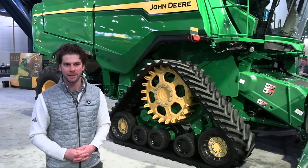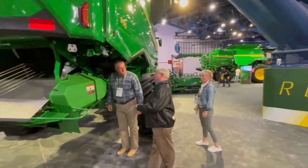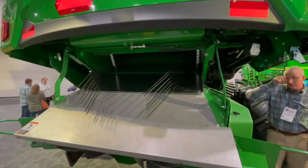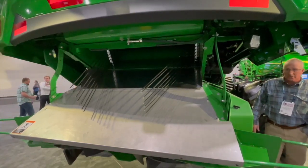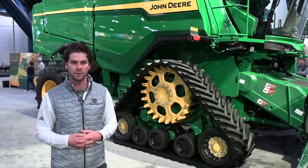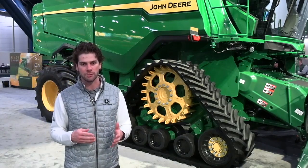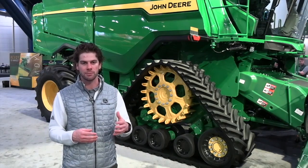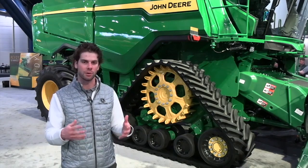When we went to redesign the S7 Combine, we truly did look at its big brother, the X9. We're bringing over that premium power cast tailboard that customers have come to love on that machine. That tailboard is a mechanical drive and allows customers to finely cut their residue and distribute it evenly across up to 45 feet. Paired with our new engines, we're bringing up to 10% improvement in fuel efficiency, reducing overall fuel costs.